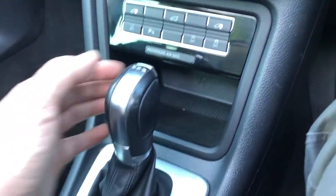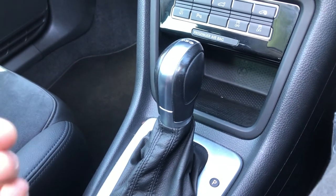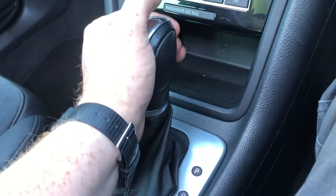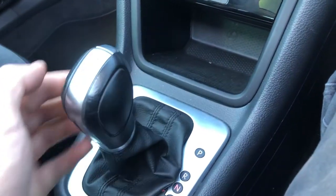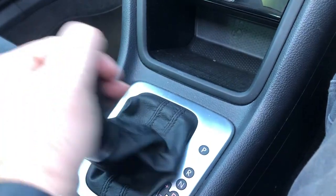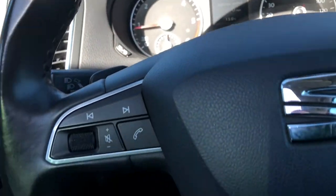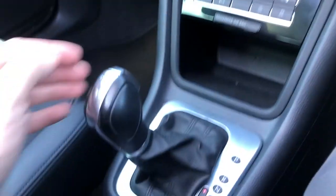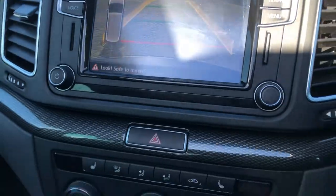Down here you've got your DSG gearbox, which is the real finishing piece. Click the button on the back and push it down. You've got sport — that's S — and D which is drive. Push it across and you're in M for manual, meaning you can change your gear using the stick or the paddle shift on the back of the multifunction leather steering wheel. Pop it into reverse, you'll hear it beep, it'll illuminate, and you'll see your reverse camera.